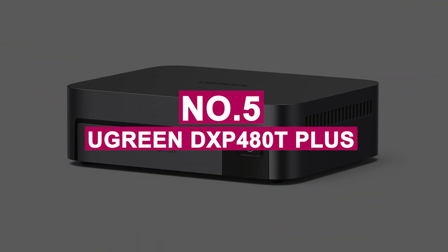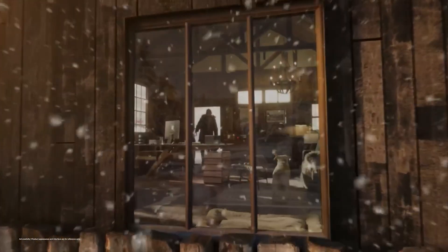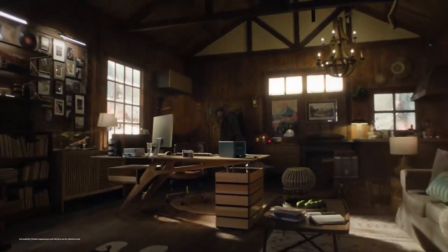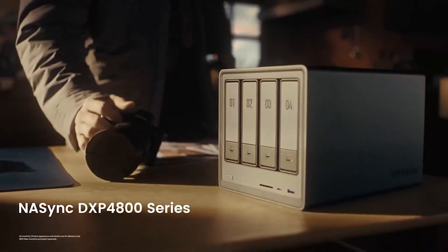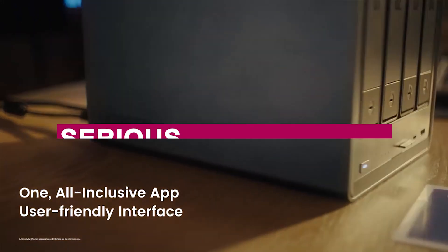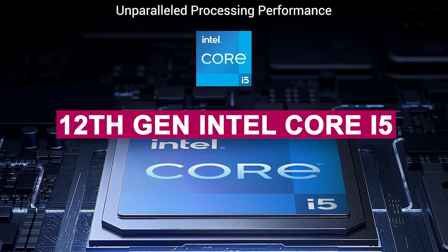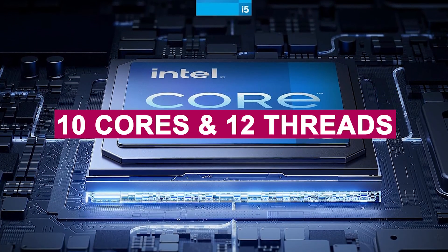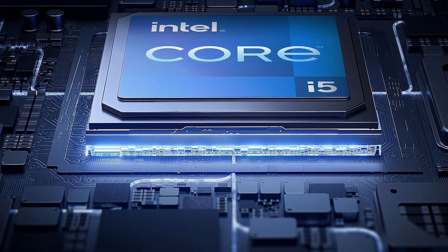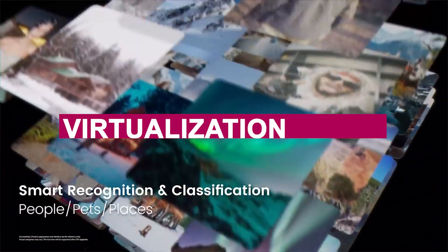Number 5: Ugreen DXP-480T Plus. The Ugreen DXP-480T Plus is an absolute beast in the world of compact NAS solutions, built for speed, security, and serious multitasking. Powered by a 12th-gen Intel Core i5 with 10 cores and 12 threads, it delivers lightning-fast performance that breezes through media editing, data backups, and virtualization tasks.